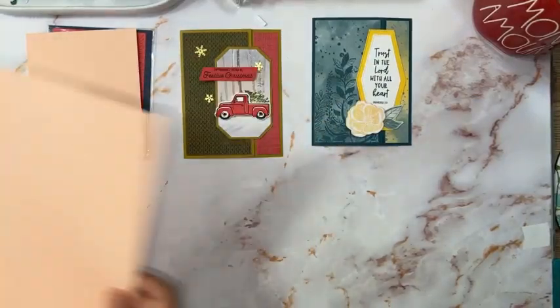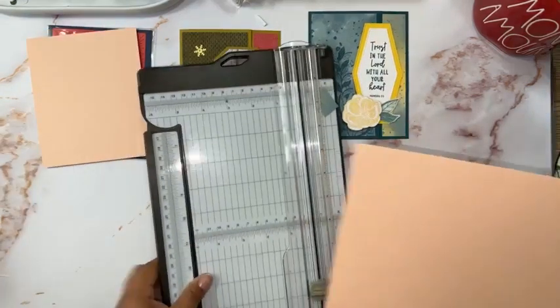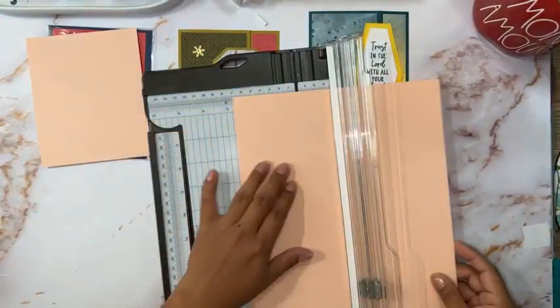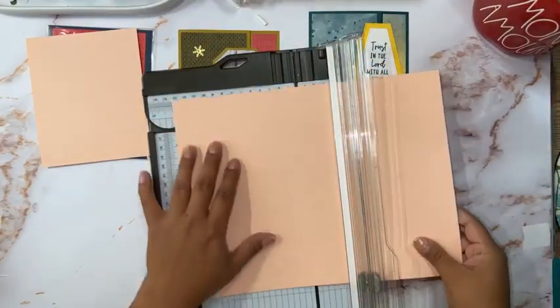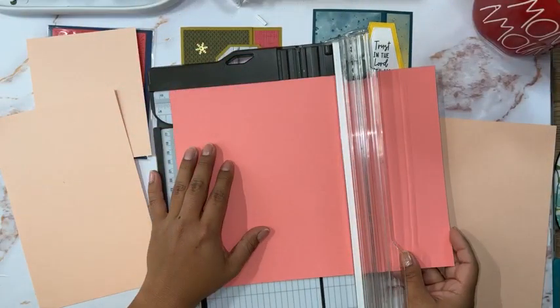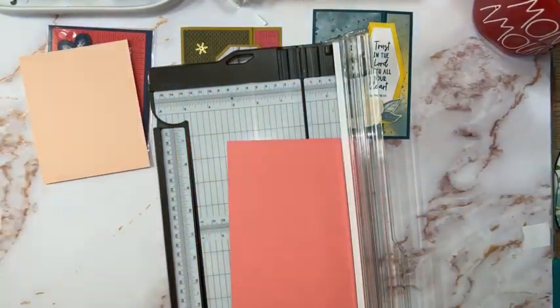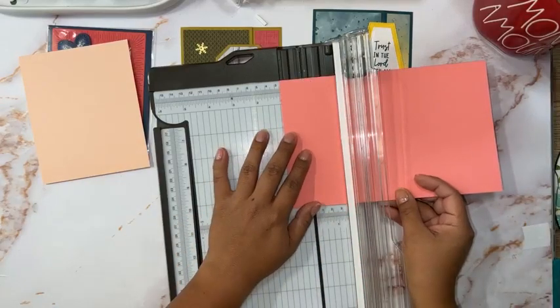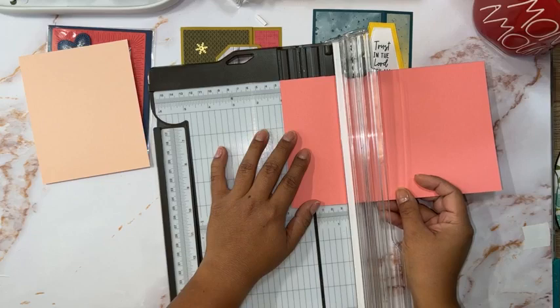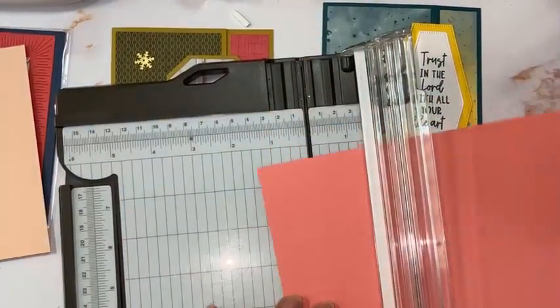So this is five and a half by seven and one quarter. We're going to cut this at five and a half — going on five and a half. Then we are going to score. Score at one and one quarter — let me zoom in just a little so you can see what I'm doing. Okay, so one and a quarter, we're going to score.